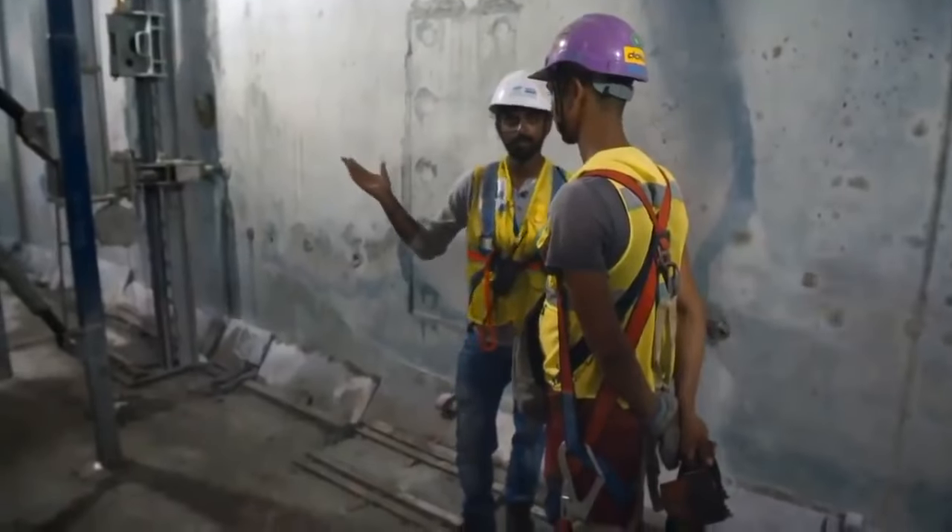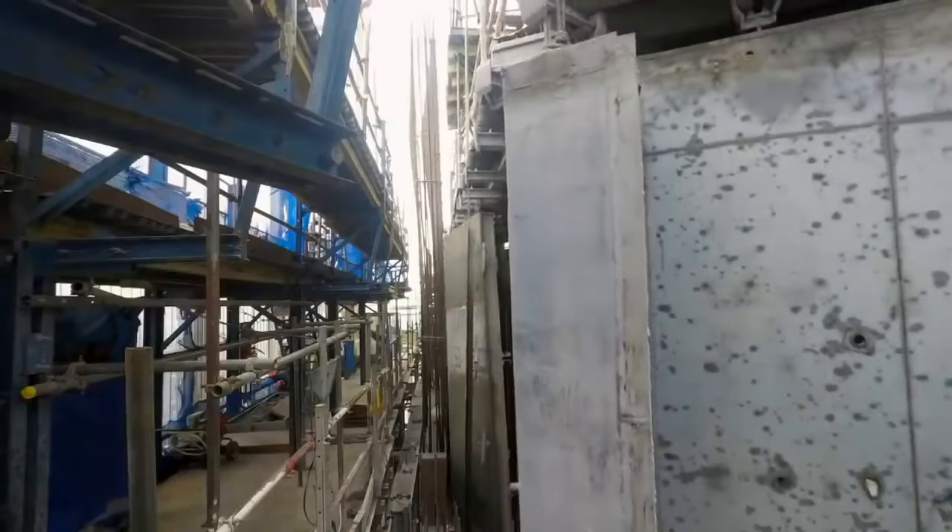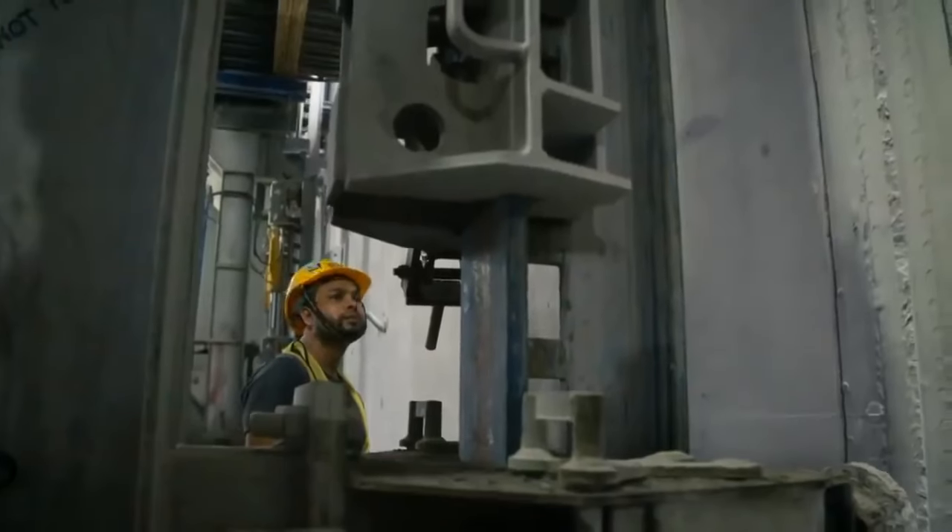Inside the huge platform, concrete foreman Perry receives the green light and the climb begins. As the entire platform creeps up, there are just inches to spare. Each worker needs to watch out for any section of platform or formwork that might catch on the newly formed concrete walls. Eventually the platform stops at the next level — the first climb is a success. Perry notes they still need to go 100 more floors, and will repeat the same process 100 times.